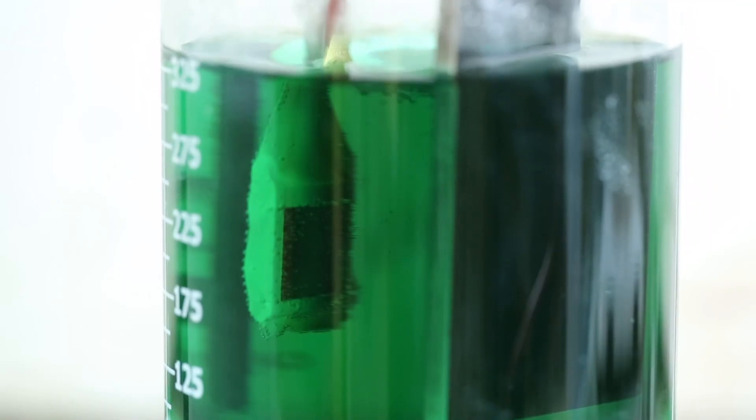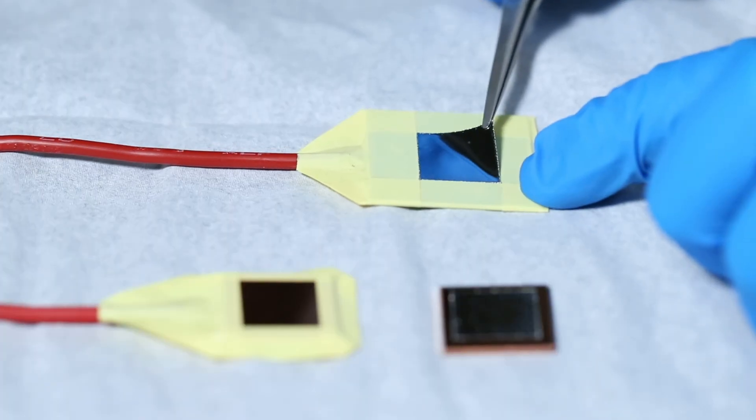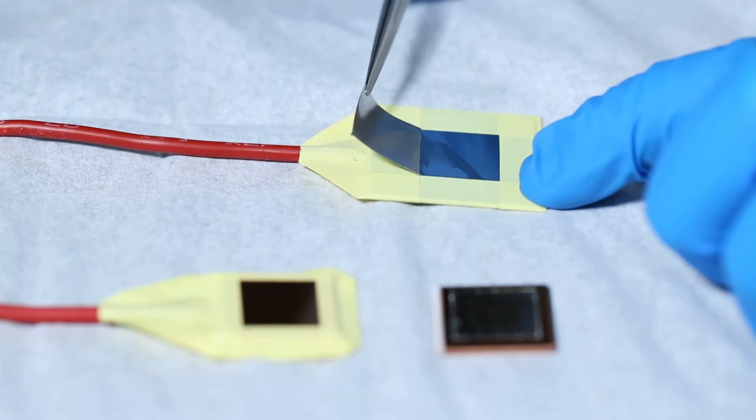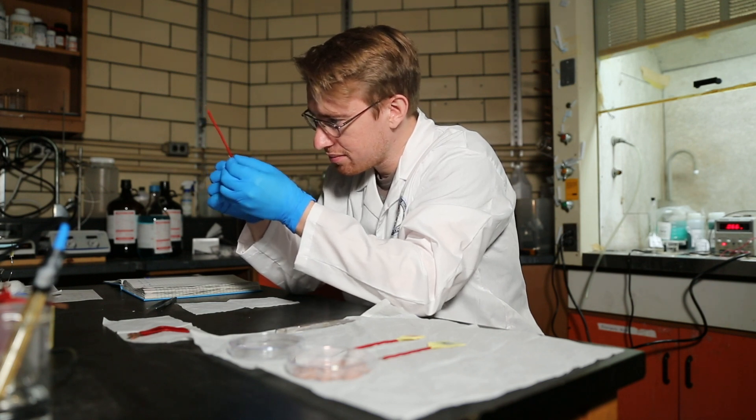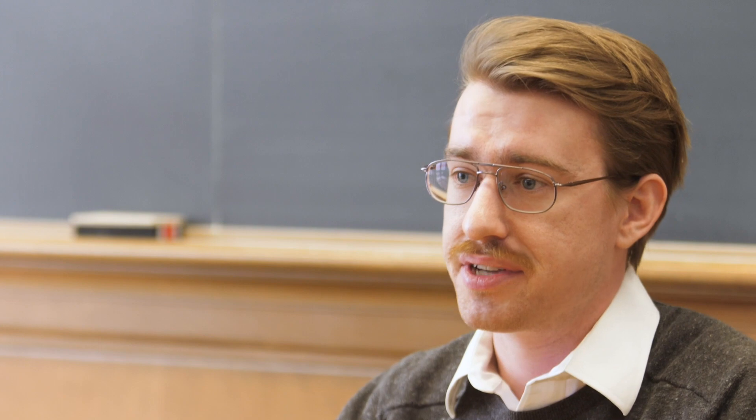The one thing that's missing is a viable synthesis route, and that's where electrodeposition comes in — being a highly scalable and versatile technique that can currently be applied to industry, giving us an easy pathway to adopting these materials at a larger scale.